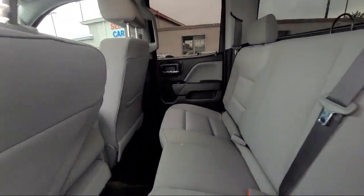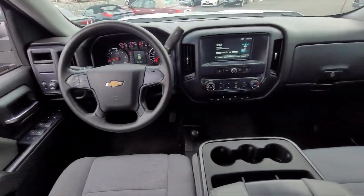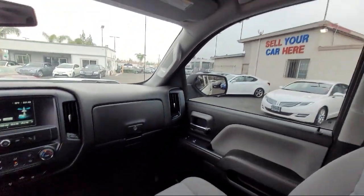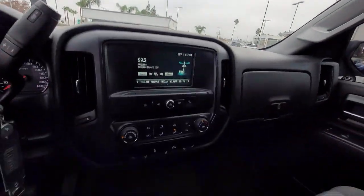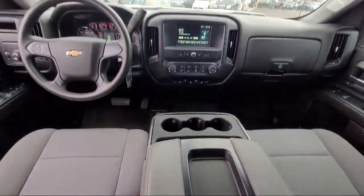Here at East County Pre-Owned Superstore, we've been San Diego County's best for over 20 years, and the number one independent dealership in California 15 years running. Let us prove to you why so many people trust us when it comes to buying their next vehicle. Our knowledgeable, no-pressure staff will help you drive away in a vehicle that is just right for you.